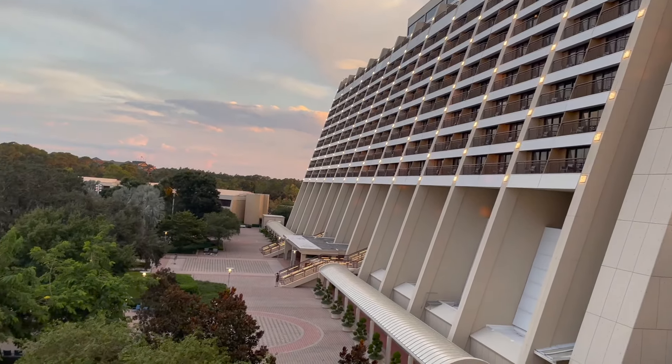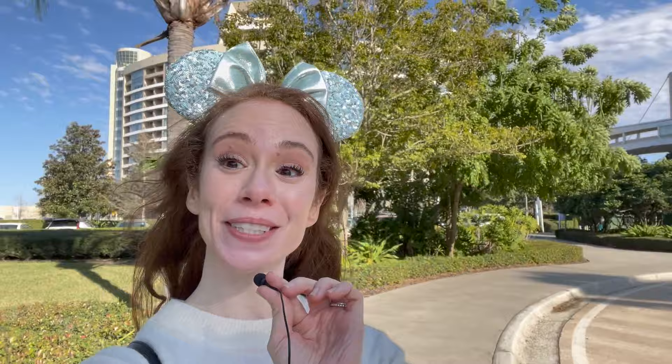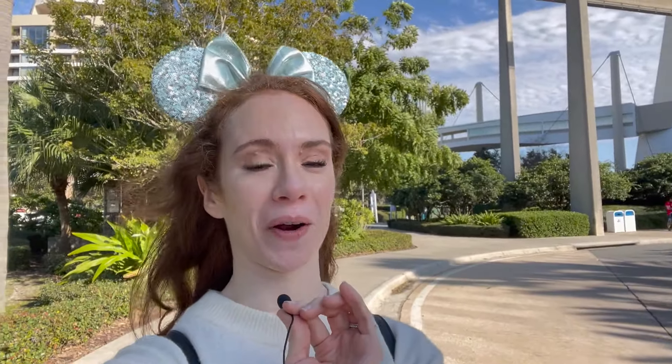Disney's Contemporary Resort holds a secret — and no, it's not the location of the famous five-legged goat. It's actually what's on top of this building here. Welcome to Disney's Contemporary Resort and specifically Bay Lake Tower at the Contemporary.